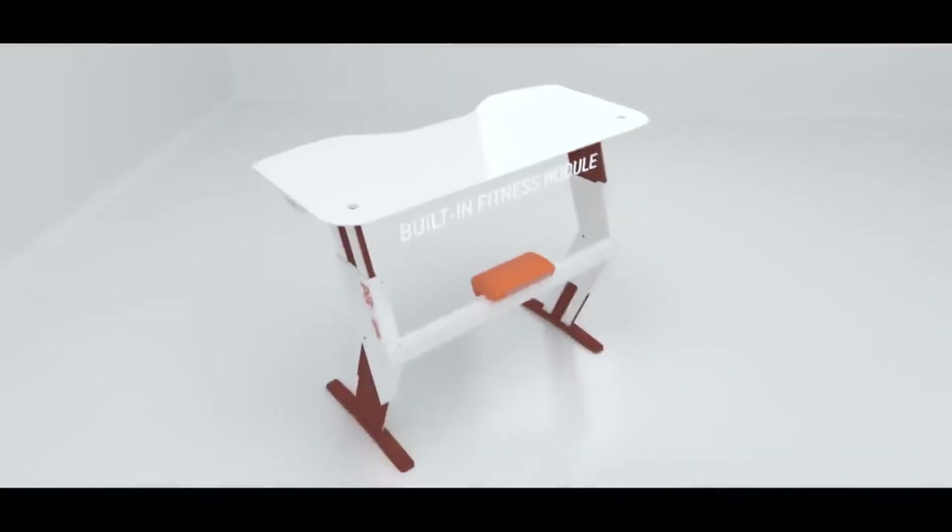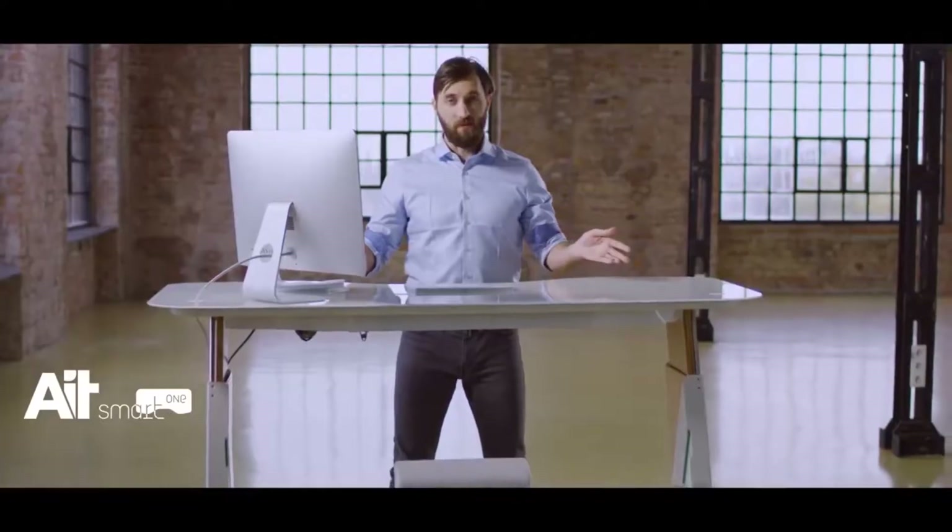Drawer with electronic safe lock, measures air quality, controllable via a simple app, built-in wireless charger, built-in speakers, built-in air freshener, ergonomic footrests, and a built-in fitness module. It looks amazing too.